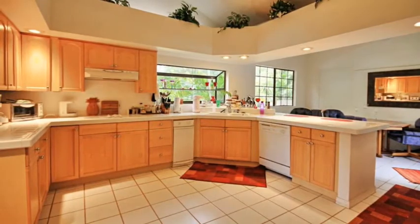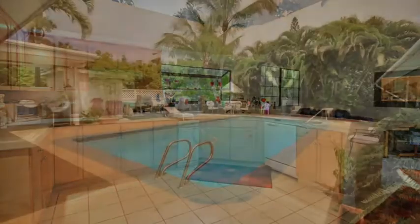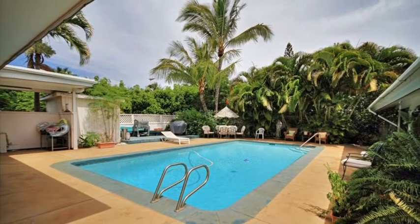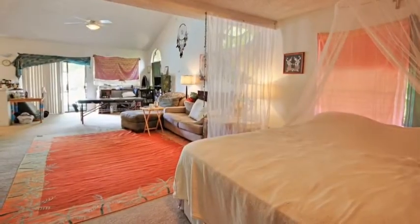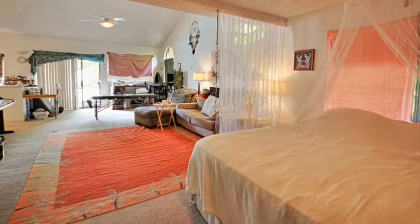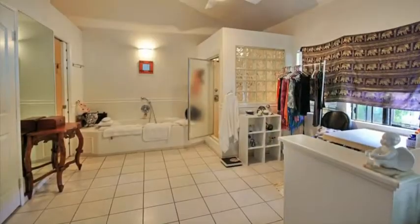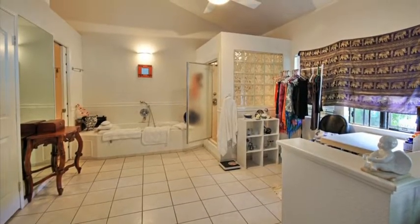Ideal for the large family with almost infinite possibilities, gated on more than a half an acre with an appealing pool area and a sense of grandeur unseen elsewhere in South Maui, this home truly is a special property on one of the most amazing islands in the world.